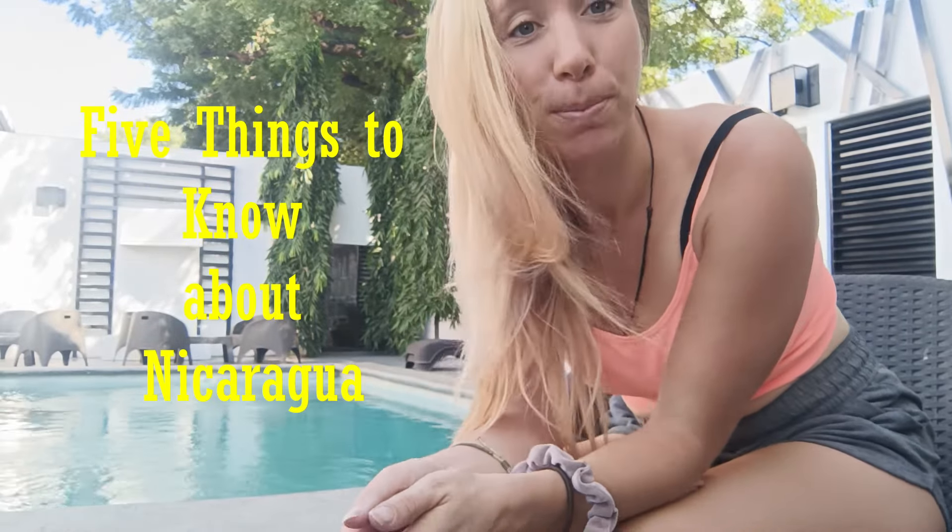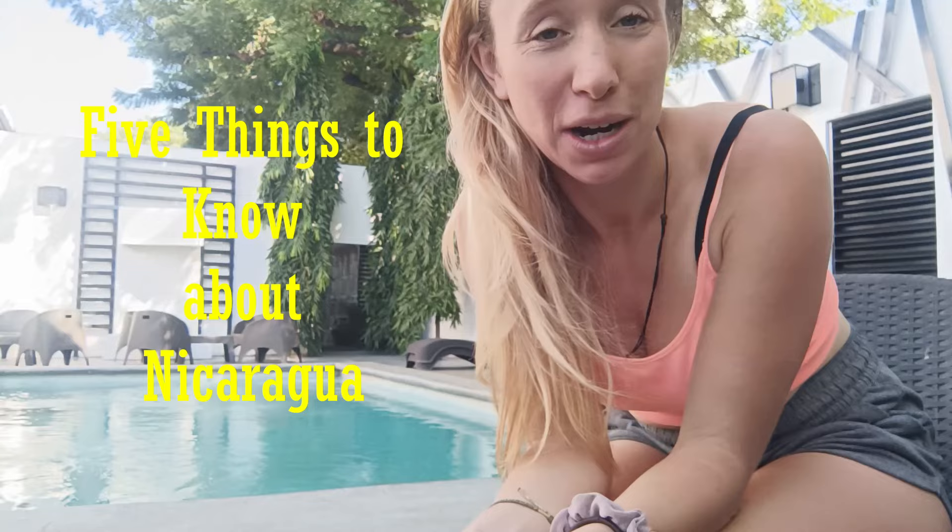So today I thought I would film a video about five things that you should know before moving or coming to visit Nicaragua. These are things I didn't know and I wish someone had told me what they were.